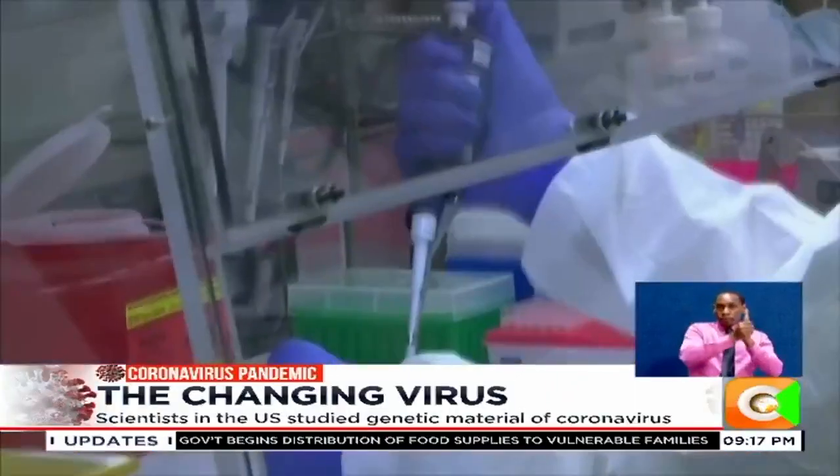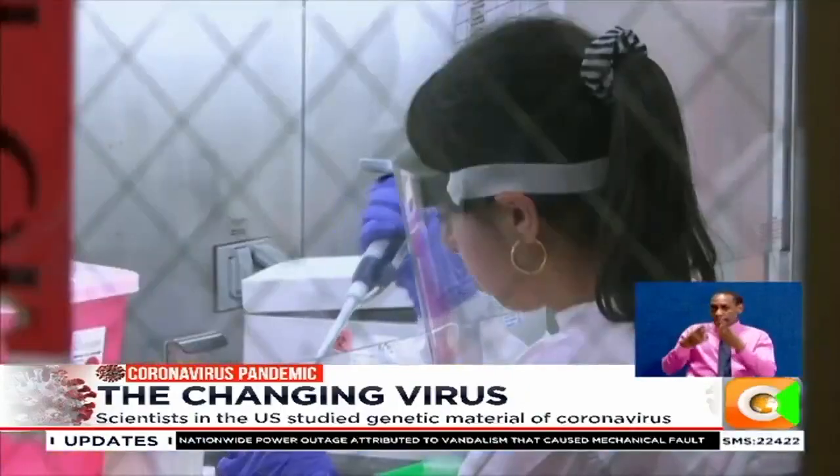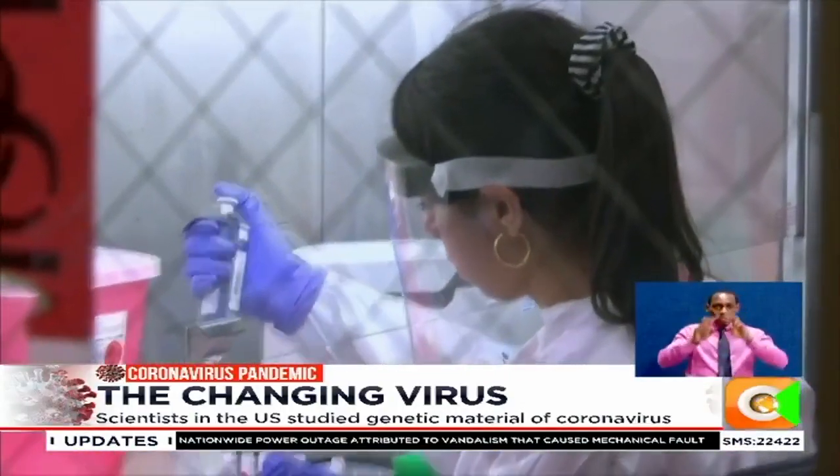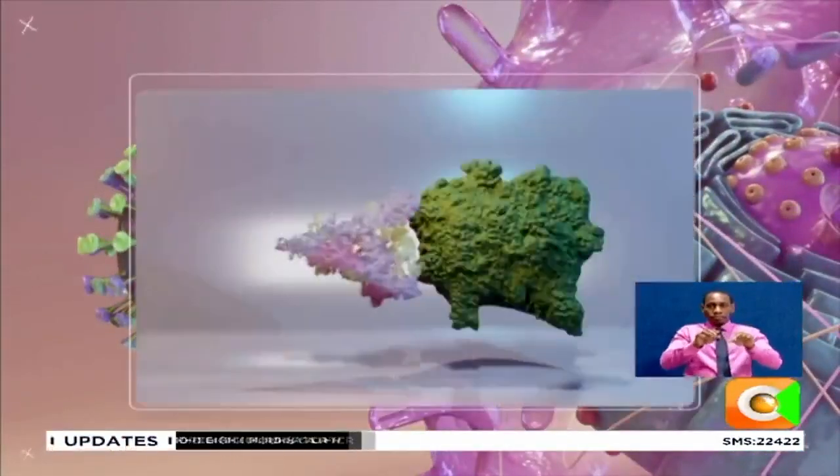Now, scientists have been able to tell these versions apart by peering into the genetic material of the virus. The findings show that the new coronavirus is mutating and evolving as it adapts to its human hosts.